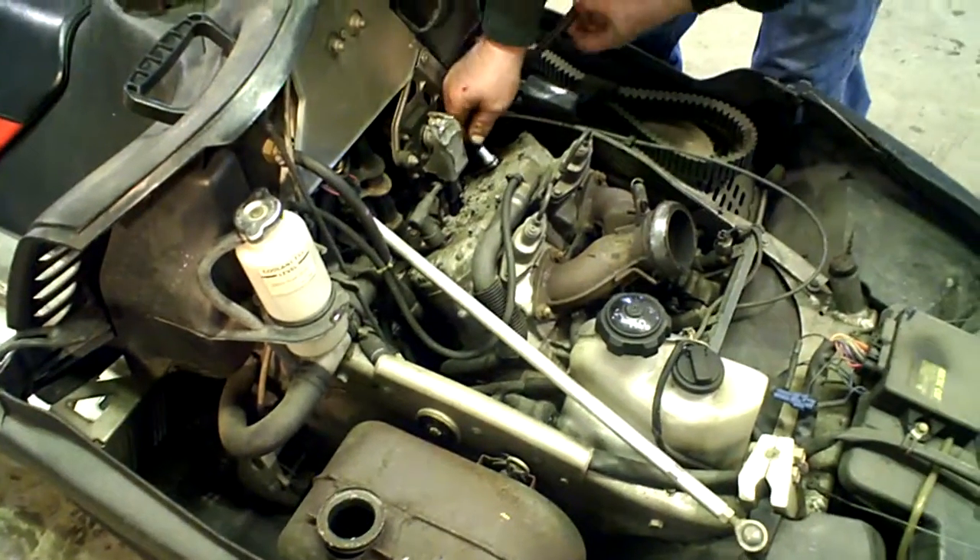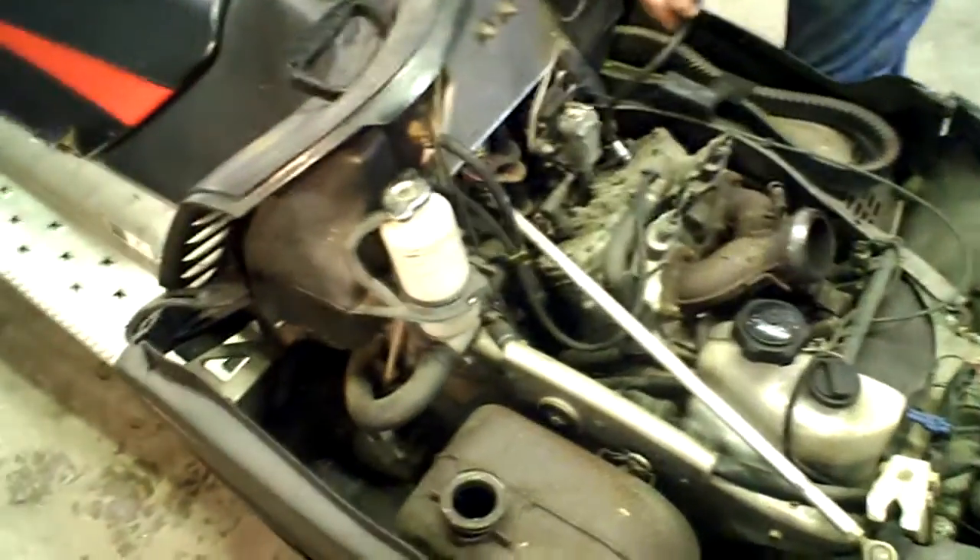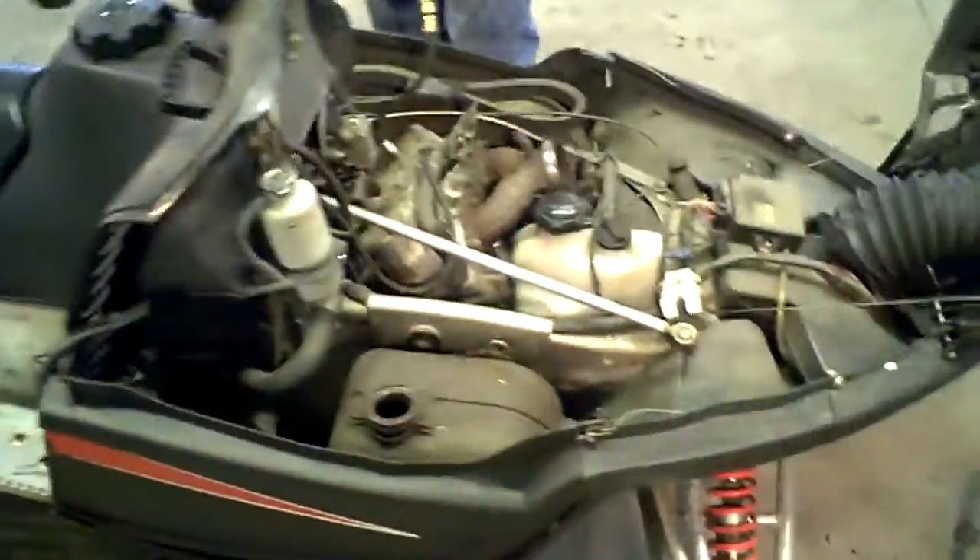This is a lay down motor, 700 EFI power valve engine. It has diamond drive and a 141 track.